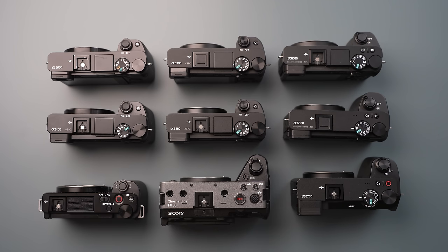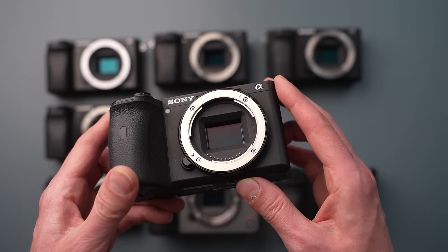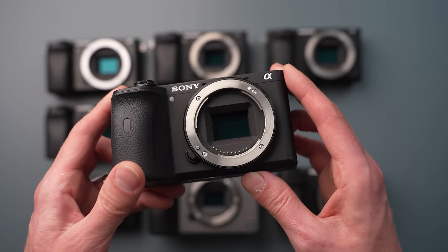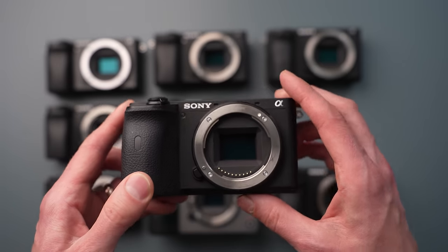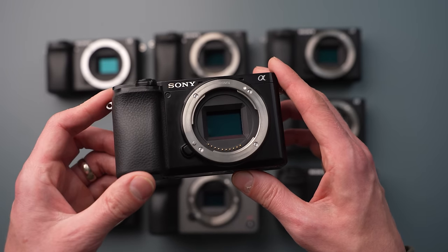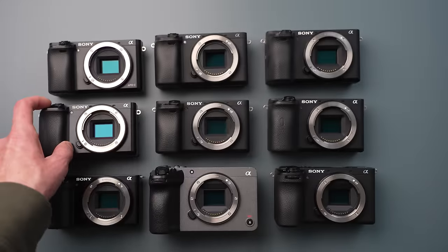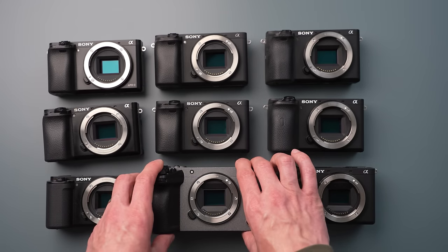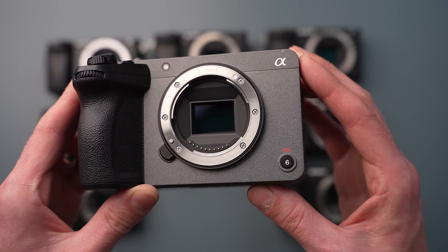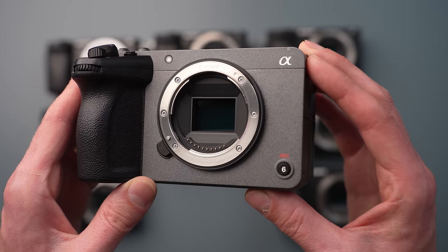We're going to get to each and every one as far as what the differences are, but let's talk about the similarities first. All nine of these cameras have very similar sensors if not near identical. All of them except for the last two are 24 megapixels and they haven't changed much over the years. In the a6300 the sensor was updated with some copper components that allegedly made it better in low light, but you really couldn't see that in the real world.